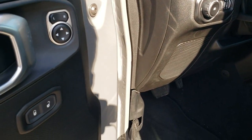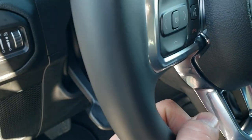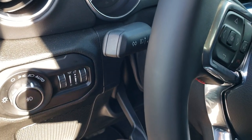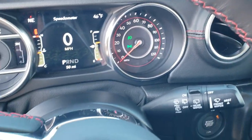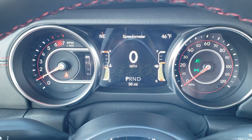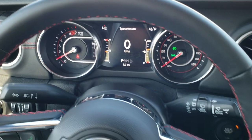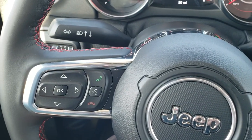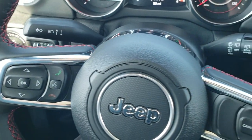You get power mirrors, power locks, and auto headlamps. You get a tilt and telescopic steering wheel that goes in and out. Factory floor mats throughout. The seven-inch LCD display shows digital speedometer, outside temp, and compass. The heated leather-wrapped steering wheel has red stitching, cruise controls on the right, and Bluetooth and information center controls on the left. You also have audio controls on the back of the steering wheel.